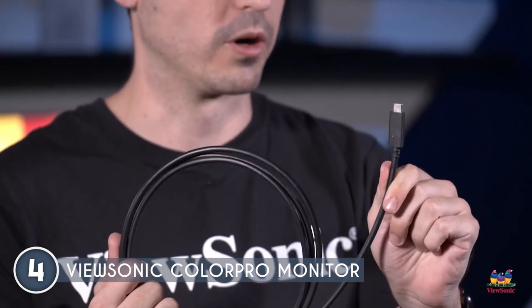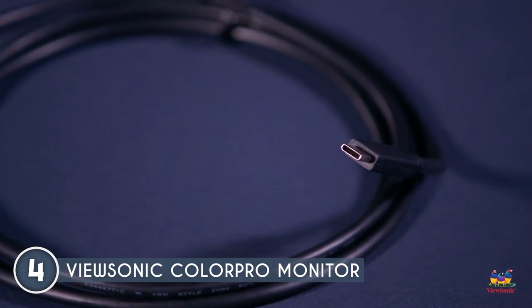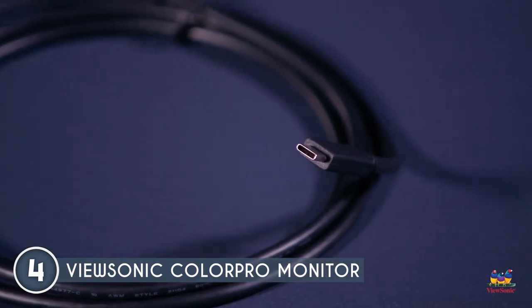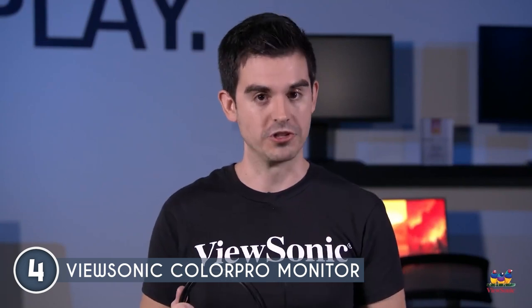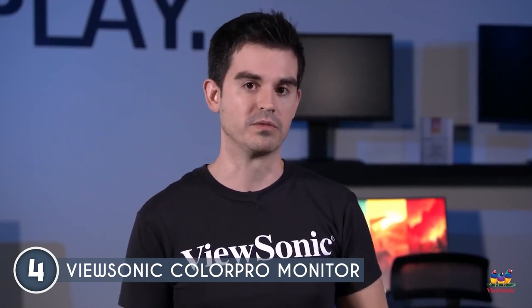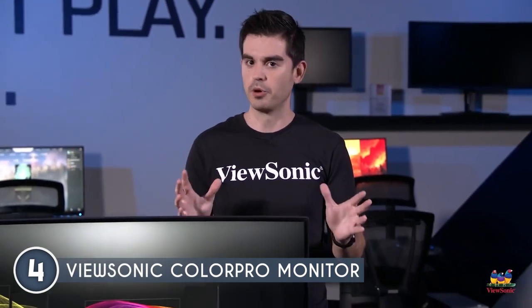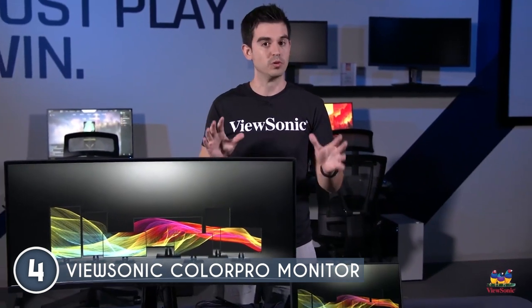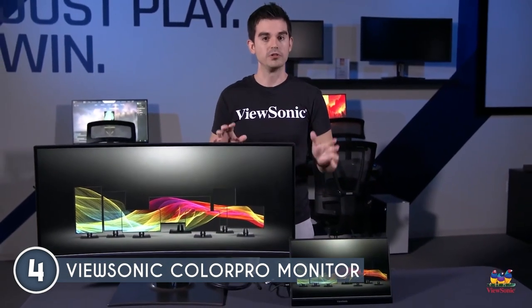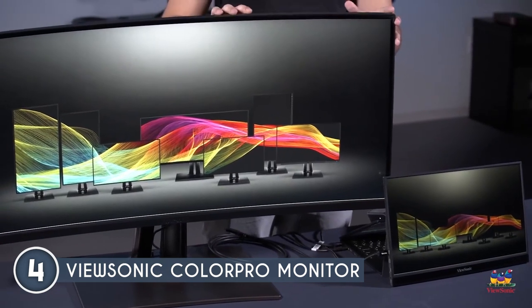Versatility is also a standout feature — it supports laptops, PCs, and Apple or Mac operating systems via USB 3.1 Type-C, HDMI 2.0 with HDCP 2.2, DisplayPort and Mini DisplayPort inputs. The ColorPro is also built with a built-in ambient light and presence sensor, plus a KVM switch to connect multiple PCs with a single mouse, keyboard and monitor.